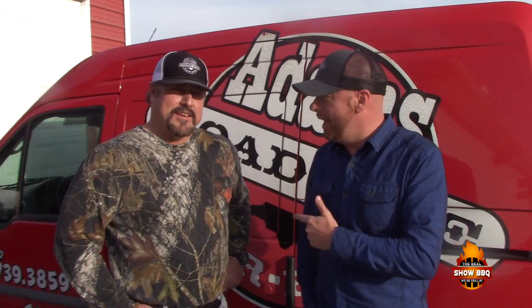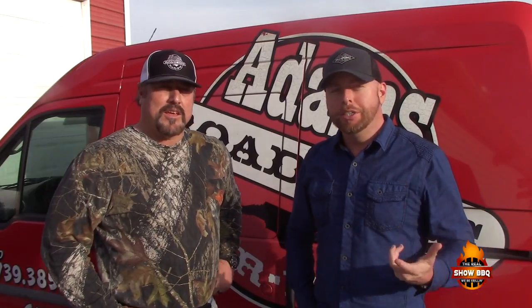Hey everybody, welcome to the Real Show Barbecue. Today we're going to be making some Brunswick stew. I'm here with my buddy Scott Adams, he's the owner of Adams Roadside Barbecue here in Goldsboro, North Carolina. He was gracious enough to allow us in his kitchen and he's going to show us a recipe. Scott, you want to tell us a little bit about your business? Yeah, we've been here about eight years, been in the restaurant business about 20 years, and we kind of started Adams as a little hobby and it kind of blew up.